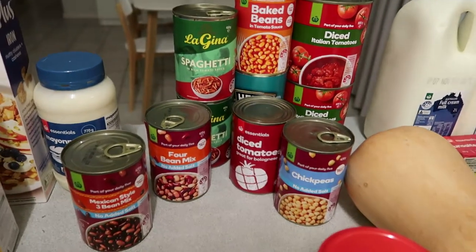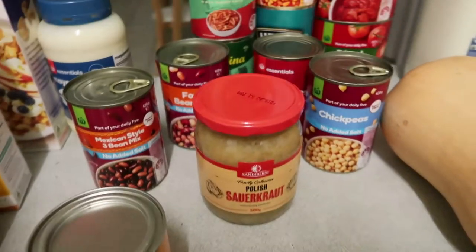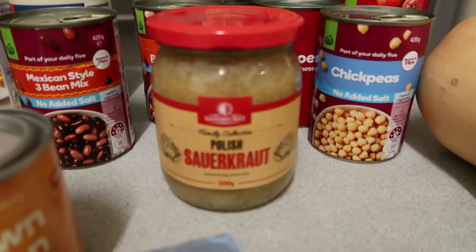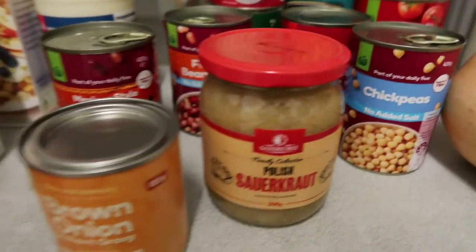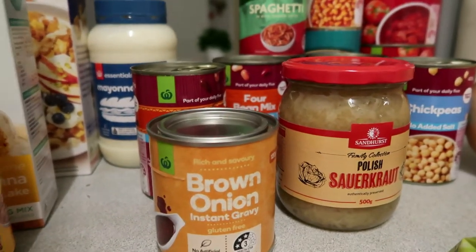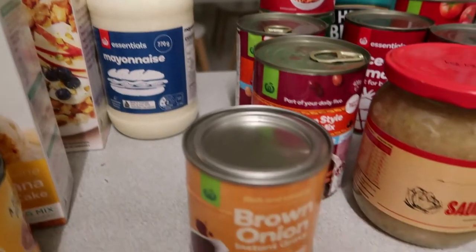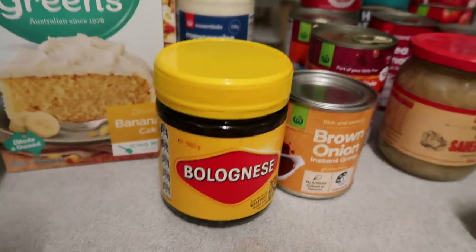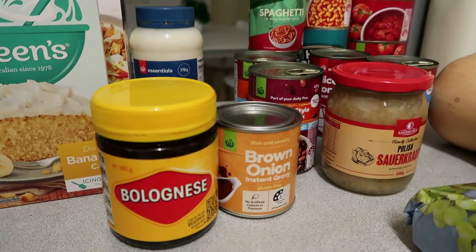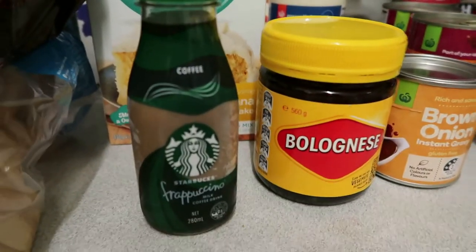I definitely know now that I need to stock up on diced tomatoes, pasta sauces, beans, and canned spaghetti. I've got some Polish sauerkraut — my husband is addicted to it at the moment, it goes on everything: sandwiches with cheese, hot dogs, sausages. I've got some brown onion instant gravy — I go through this really quickly. I've got our normal essentials mayonnaise in the big jar, which is the only one we use now. I've also got some Vegemite in the big jar — the whole house loves Vegemite and we go through it really quickly.